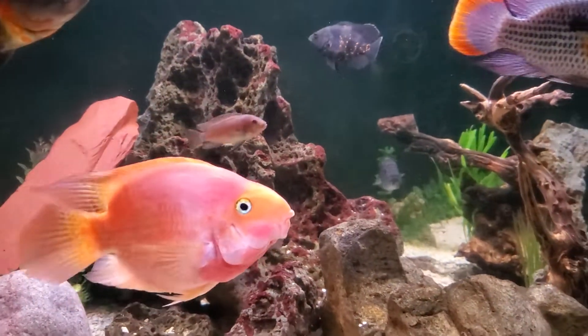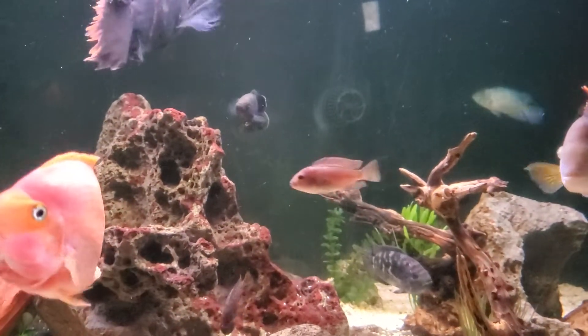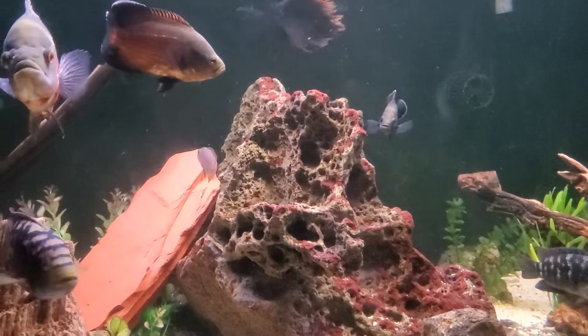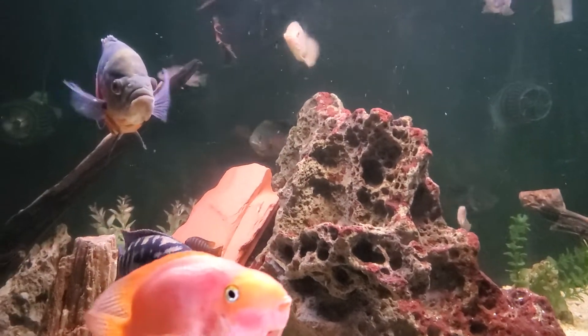Blood parrot is also doing great. I still have a couple of these mabunas in here — I'm having a real hard time getting them out. I've been trapping like one every couple of weeks. I put my little trap in here and I'm able to get one or two out, but I'm still working to get the rest out.